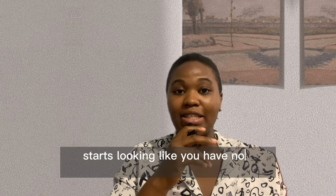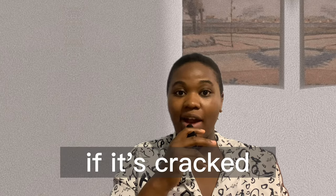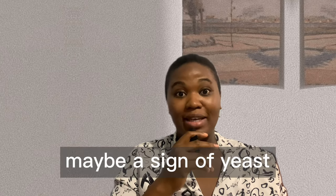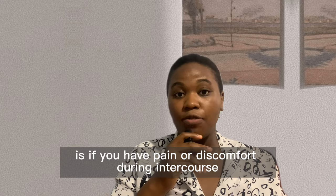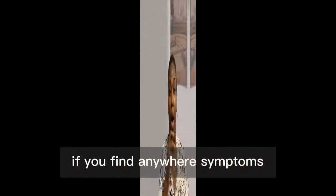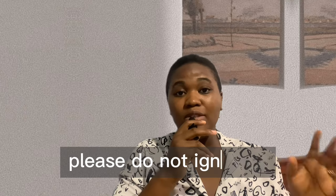If your foreskin starts looking like you have not moisturized in years, if it's cracked, that may be a sign of a yeast infection. And the last sign I'm going to give today is if you have pain or discomfort during intercourse.